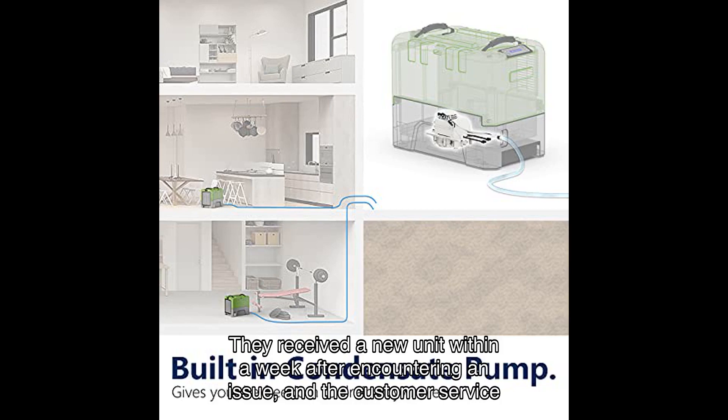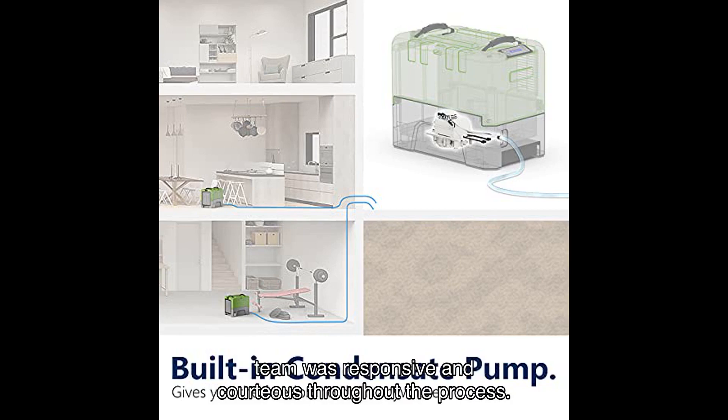An Amazon customer had a similar positive experience. They received a new unit within a week after encountering an issue, and the customer service team was responsive and courteous throughout the process. They were impressed with the level of support they received.